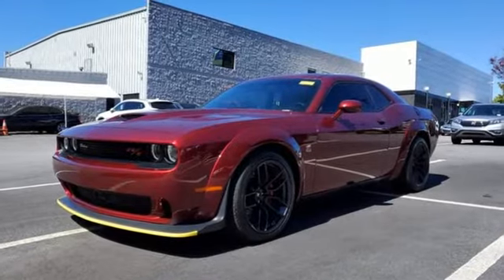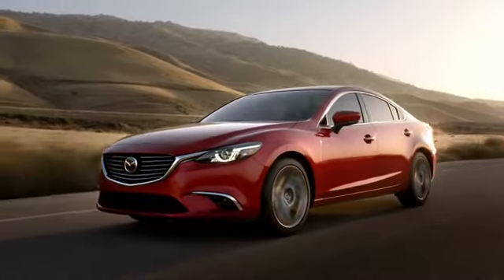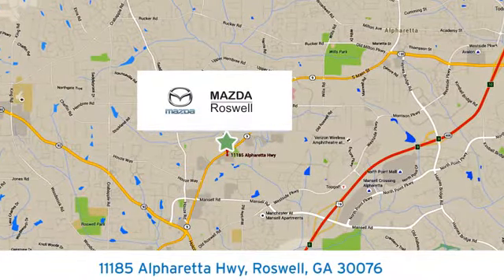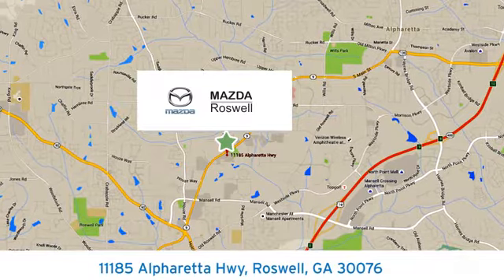See what it can do for you when you take it for a test drive. For your cure for the common commute, visit today. We're conveniently located at 11185 Alpharada Highway in Roswell, Georgia.